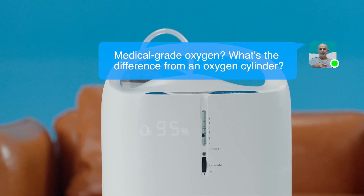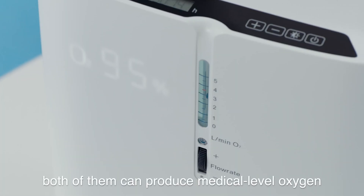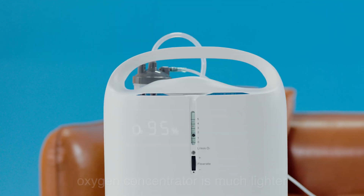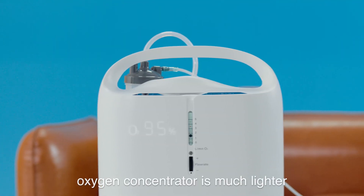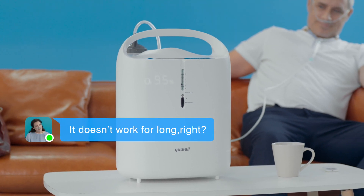What's the difference from an oxygen cylinder? Both can produce medical level oxygen, but the oxygen concentrator is much lighter — only 9.8 kilograms. It's compact and portable.